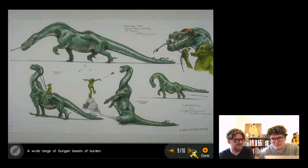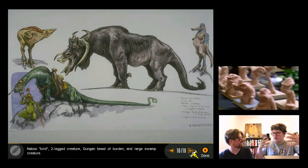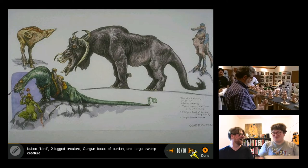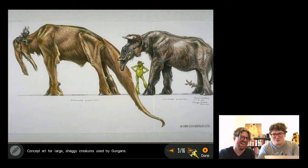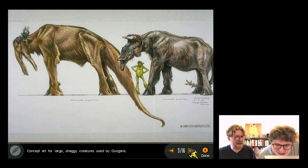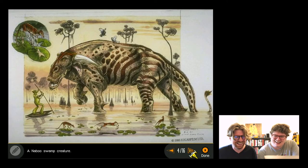They discuss how George Lucas would review creature designs - coming in and simply pointing saying 'that one, that one, that one.' They joke about a proud-looking creature who's been waiting to tell you something and has 'got two of them,' and comment on their size.